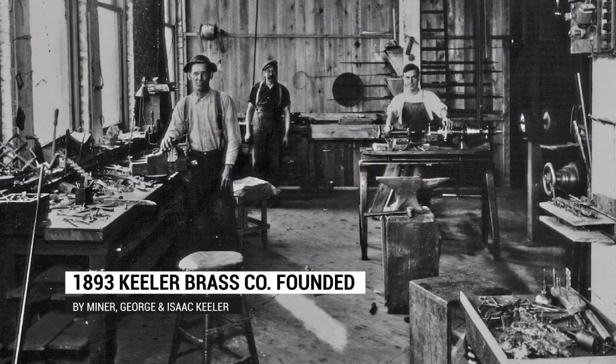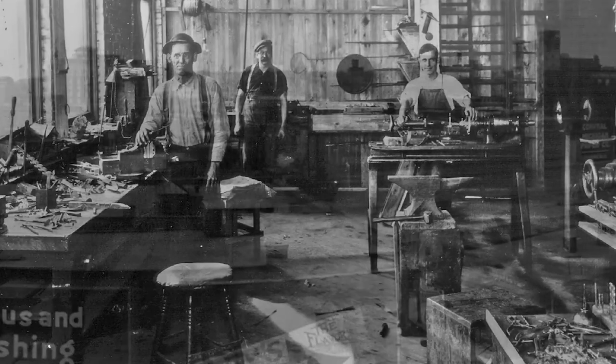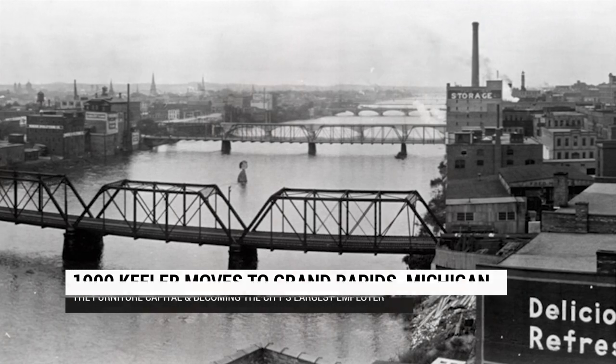This is my wheelhouse. The company was founded in Grand Rapids where furniture originated. As things transitioned into North Carolina, we moved and have offices in North Carolina — that's where I'm at, because that's where the heart of the furniture industry is. We've been involved in every facet. If you were to look through a history book of design, we've been involved in every facet.